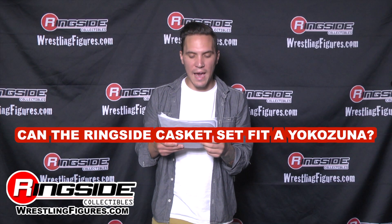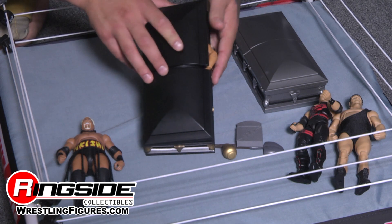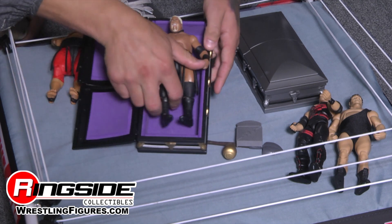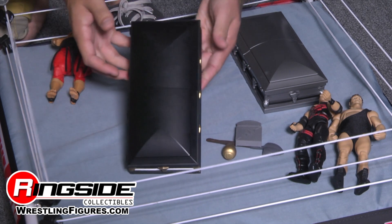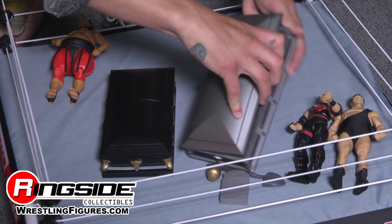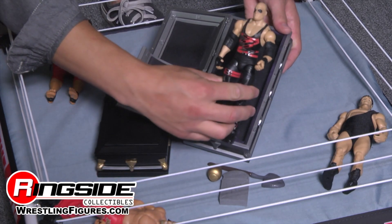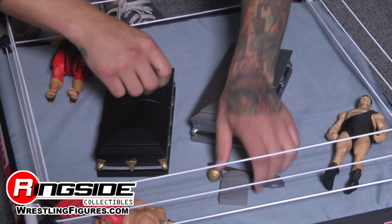Can the Ringside casket playset fit a Yokozuna figure? This is the first time you're ever going to see the casket playset in action — let's find out. The answer is: kind of. It gets almost all the way in there. Yokozuna is actually the only Superstar that doesn't fit, but there's a foam pad on the sides which allows Superstars like Rikishi to fit right in. You can also fit other Superstars in there — close the casket and the match is over.